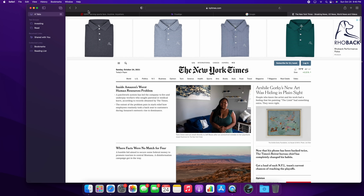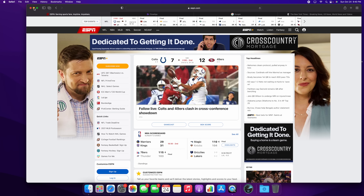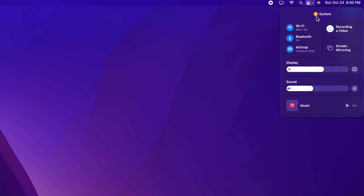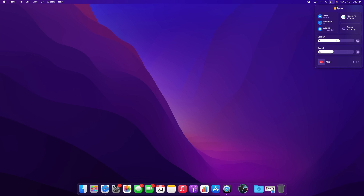Overall, macOS Monterey has a lot of features similar to what we see on iOS and iPadOS. For example, in the Control Center, there's now an indicator showing when you're using your microphone — orange for the microphone and green for the webcam — just like on iPhone.